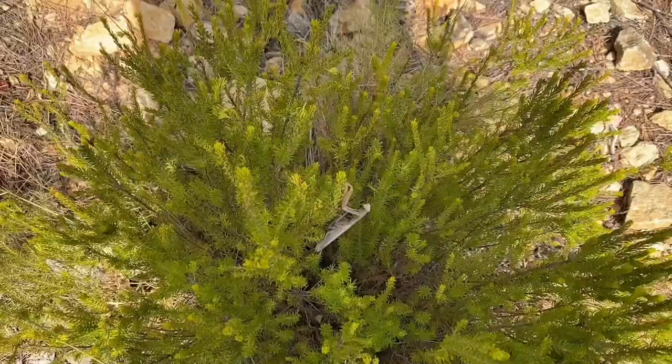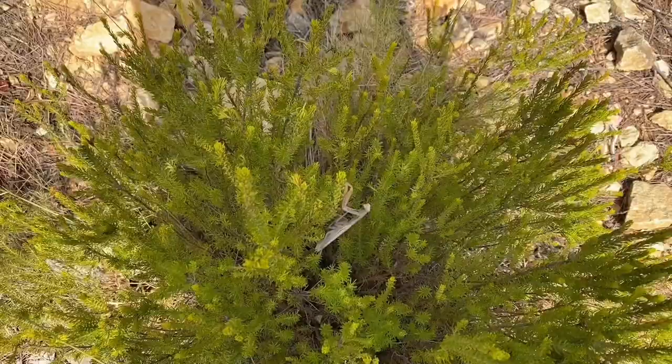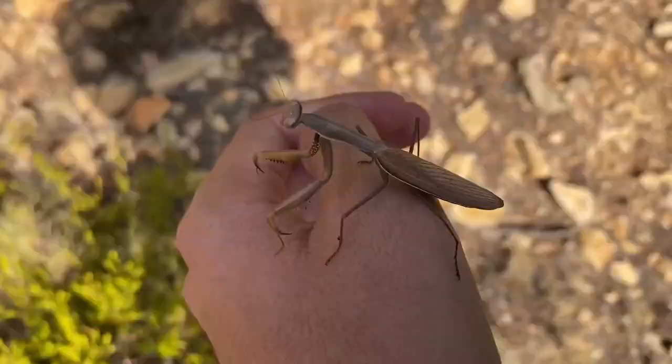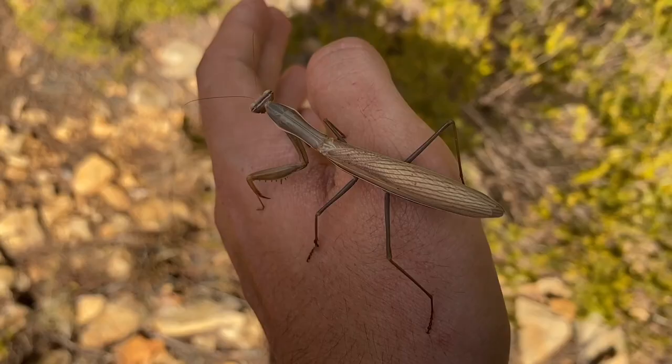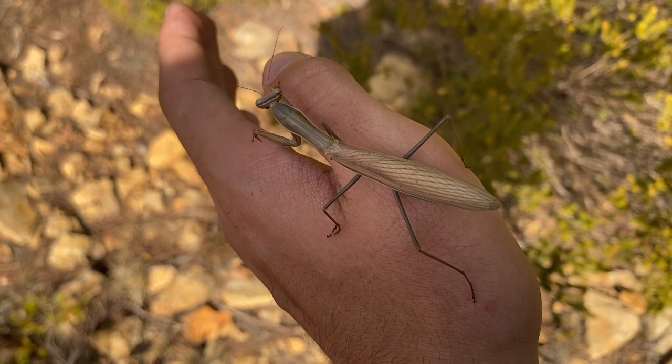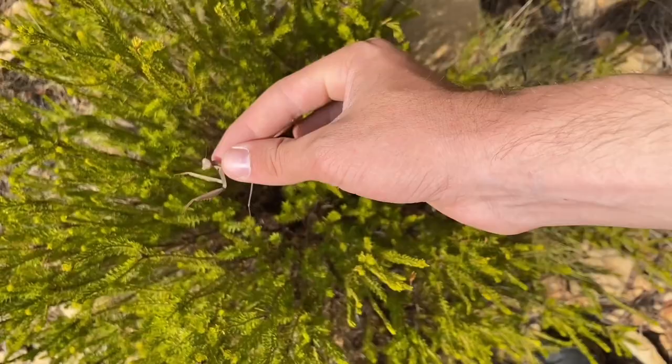This is an adult European mantis. I managed to get it to stay still, and you'll notice this mantis is almost the exact same color as the Iris oratoria, the Mediterranean mantis, I showed you earlier. It's kind of funny because despite being two completely different species, the two colors they'll generally appear as are pretty much the exact same — the shade of green and the shade of brown are pretty much identical.